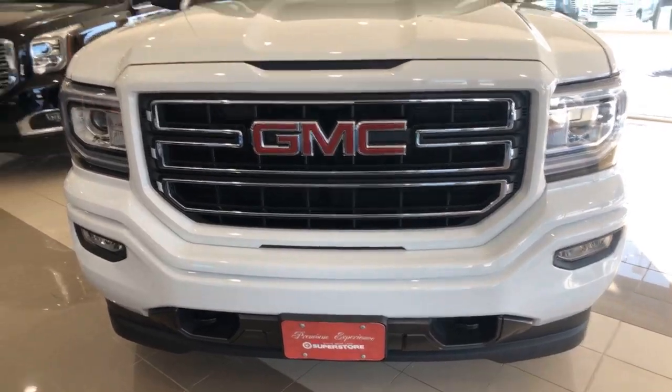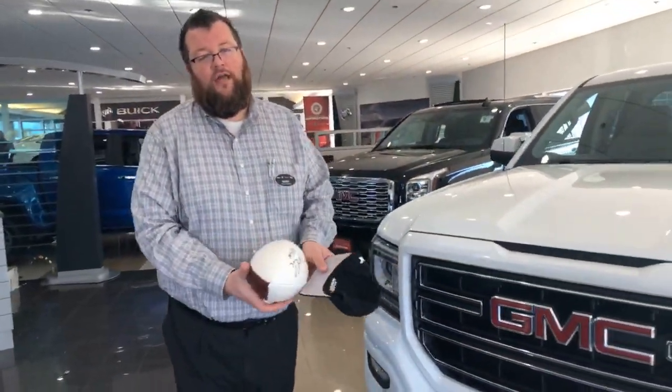This is a very affordable truck — it's the most affordable truck we have. So if you're looking to get into something with a V8 and be able to tow what you need to tow, this is going to be the right vehicle for you.